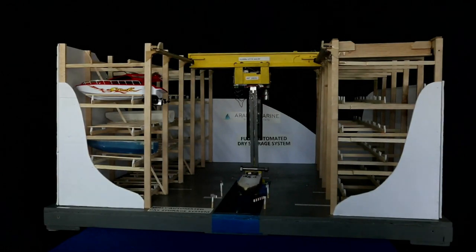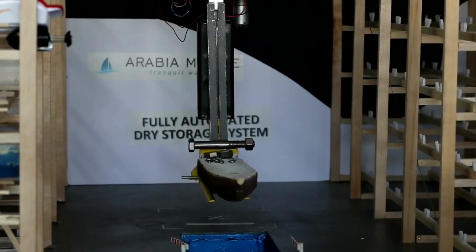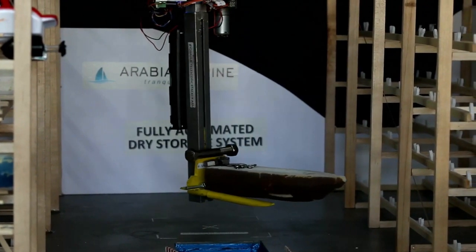While this is going on, the system has used the profile information to adjust its position and the width of the forks to be correct to fit under the hull between the outboard motors.